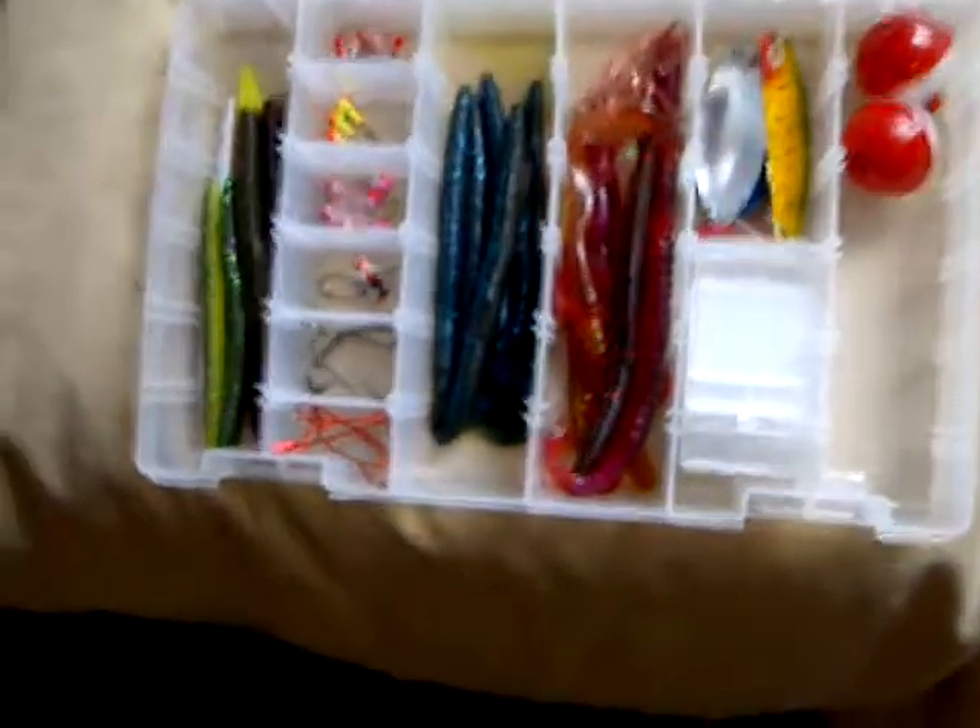And then this is my stepdad's tackle. I just keep it with mine, and that's his line.